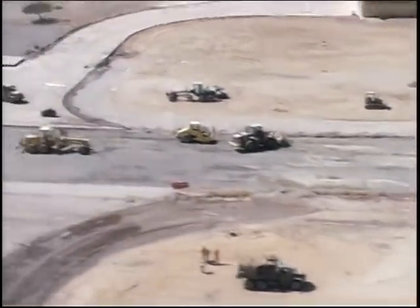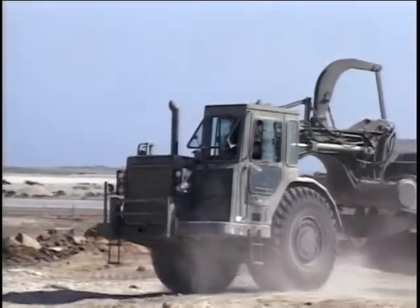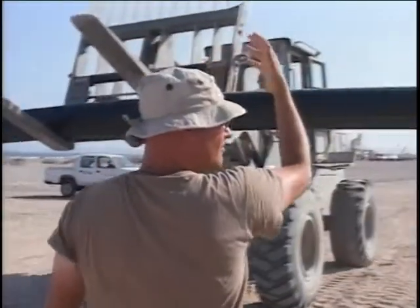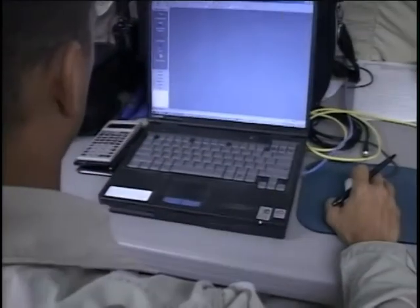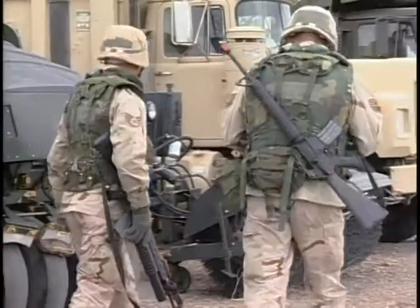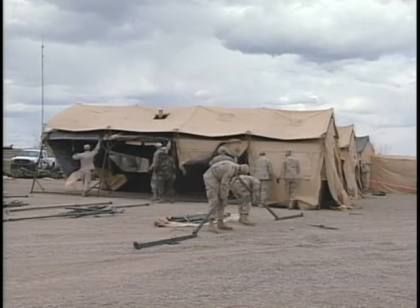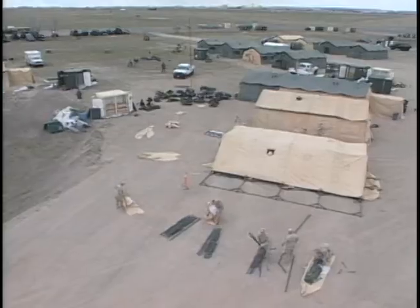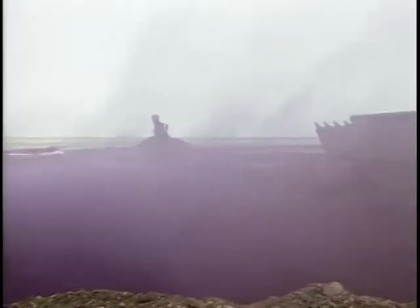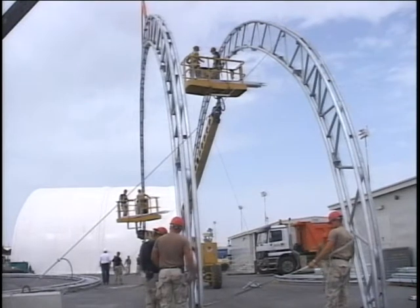Red Horse units are wartime structured to provide a heavier engineer capability than Prime Beef teams. They are not tied to a specific weapon system and are not responsible for base operations, maintenance, or sustainment. They are mobile, rapidly deployable, and largely self-sufficient for limited periods of time. They perform the wartime task of major force bed-down, heavy damage repair, bare base development, and heavy construction operations.